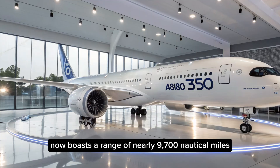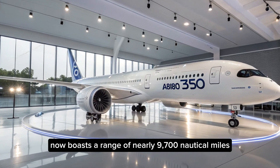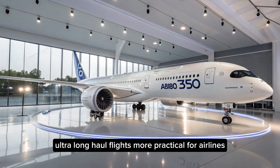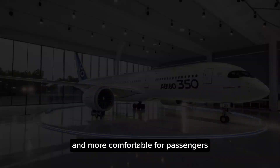The A350-1000 variant, in particular, now boasts a range of nearly 9,700 nautical miles, making non-stop ultra-long-haul flights more practical for airlines and more comfortable for passengers.